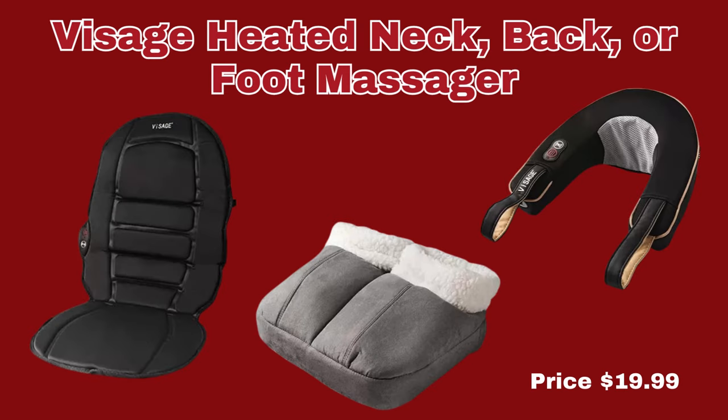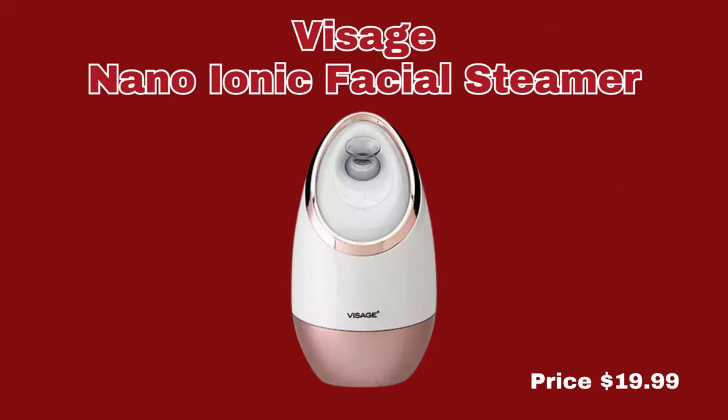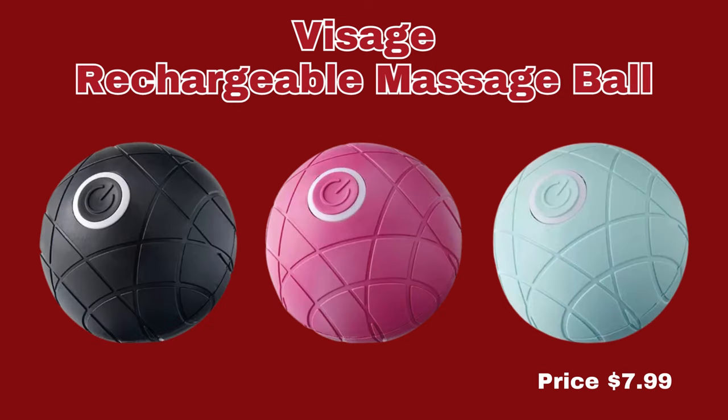We have the Visage Heated Neck, Back, or Foot Massager — you can get one of those for $19.99 each. We have the Visage Nano Ionic Facial Steamer, only $19.99. And the last item in the Health and Beauty section is the Visage Rechargeable Massage Ball. It does come in three colors, and you can get that for $7.99 each.